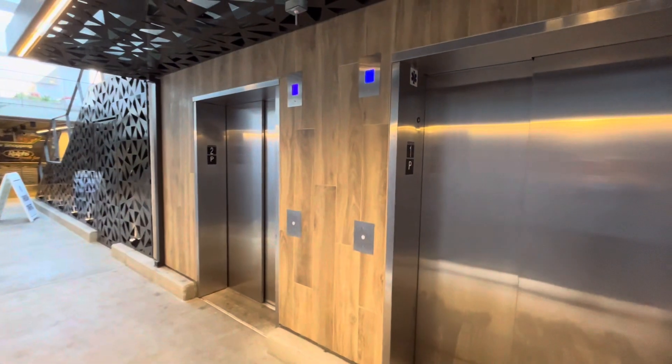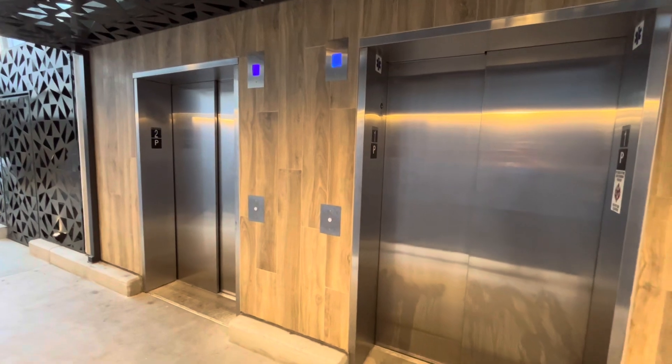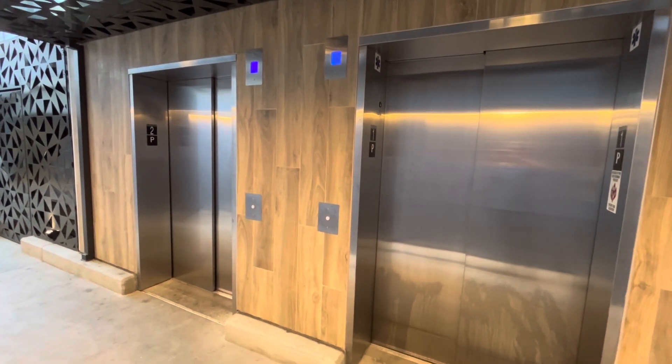Those are the two new elevators here at Hillcrest Ralphs, San Diego, California. I hope you enjoyed this video, and that'll be it.